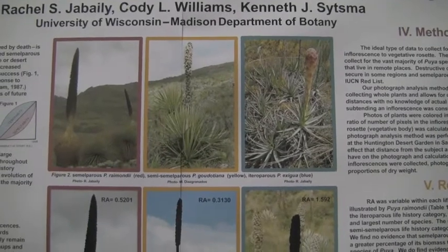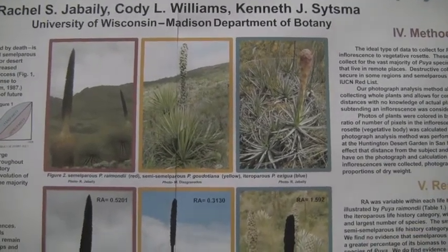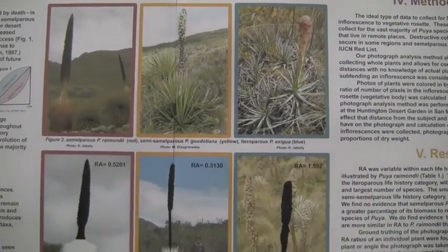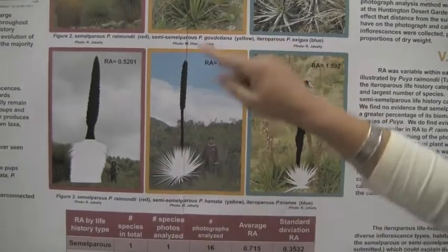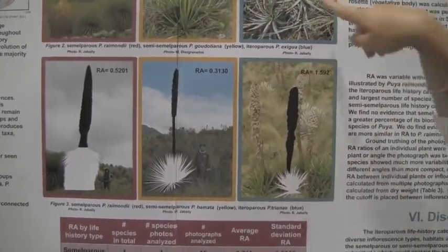And then a few species which are similarly large and at similar elevations — I've noted members of a population where some will be a single rosette with a single inflorescence and die, and then others maintain the ability to produce a few pups, though never to the same extent.